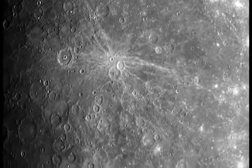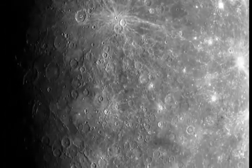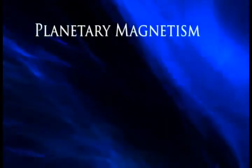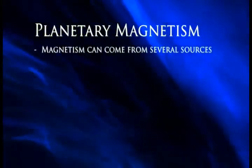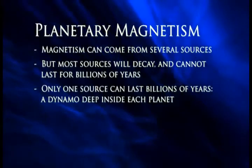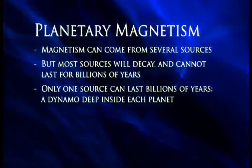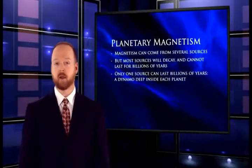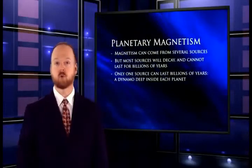Evolutionists received another rude jolt when Mariner flew by Mercury and discovered this little planet has a magnetic field. But according to evolution, it can't have a magnetic field. To understand why this is important, we need to talk about magnetic fields for a moment. There are several reasons why a planet could have a magnetic field, but most of them require the planet to be young. Since evolutionists believe that the planets are all billions of years old, this means there can be only one source of magnetism for the planets: a dynamo deep inside each planet. A dynamo means there is hot liquid metal moving around inside each planet. As it flows, an electrical current is produced, which creates a magnetic field.